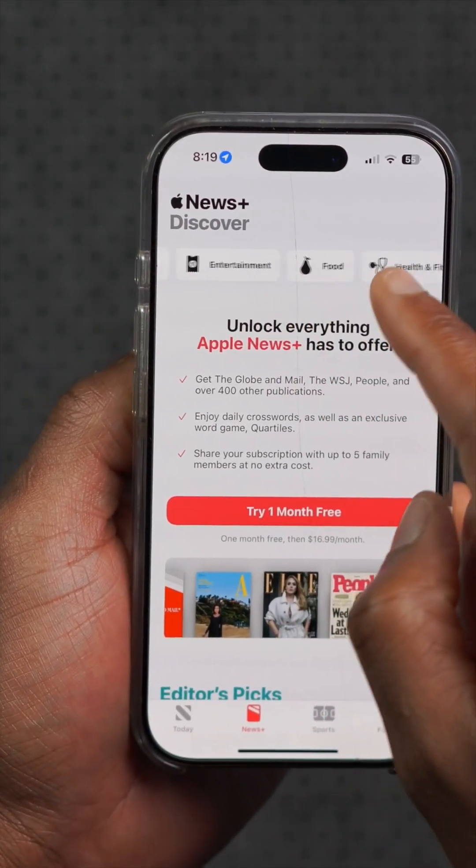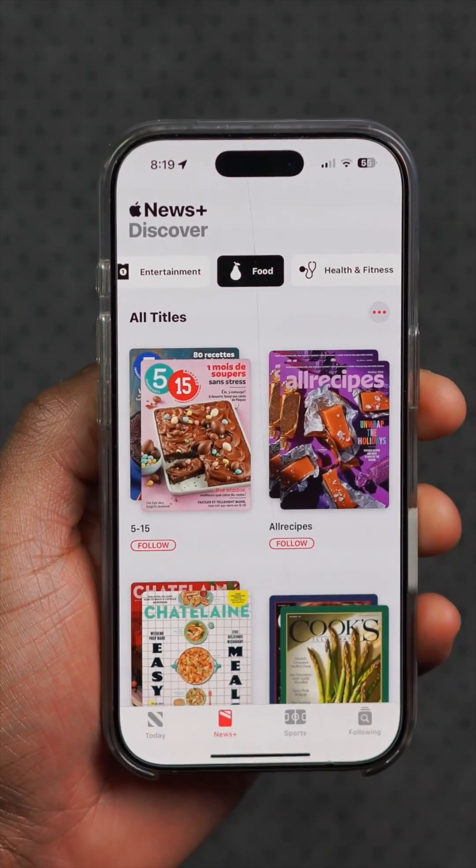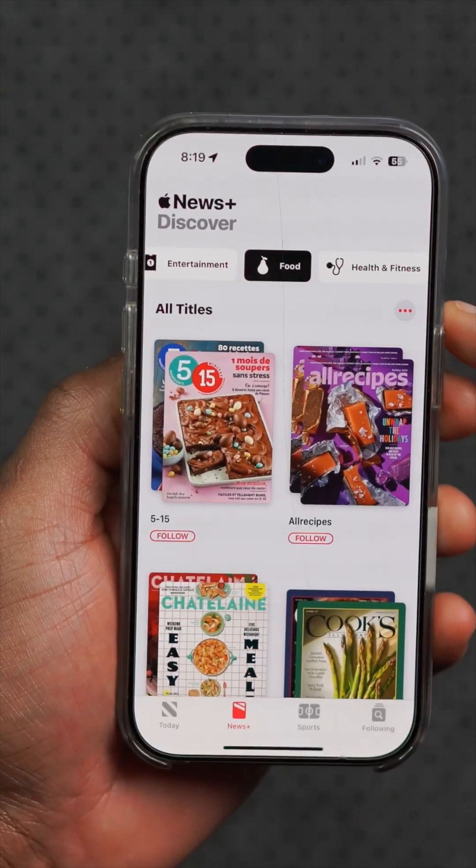Within Apple News under News+, they've now added a new food section. Previously this existed, but there are now some font and wording changes as well.